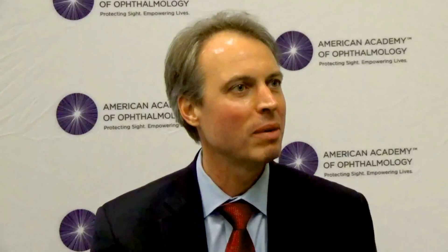Professor, are there any additional points you'd like to add for our audience? I believe that was very comprehensive, and I myself am looking forward to the new results — and I believe my patients do too. Thank you again, Professor. We really appreciate your time.